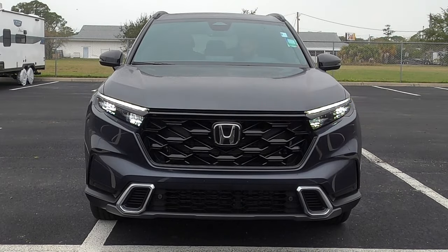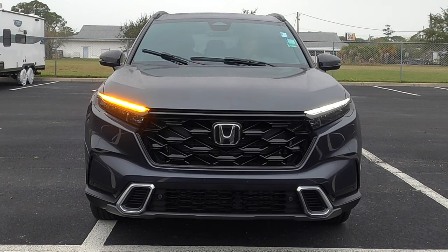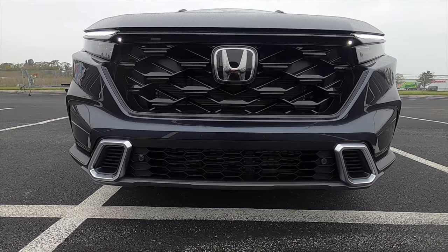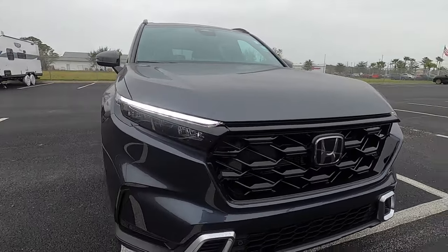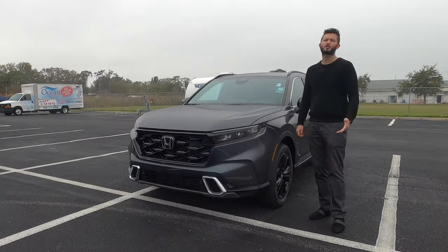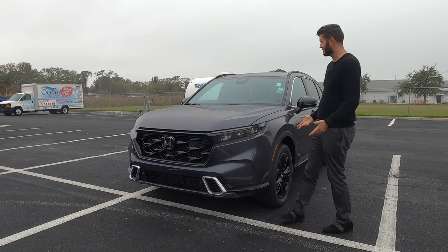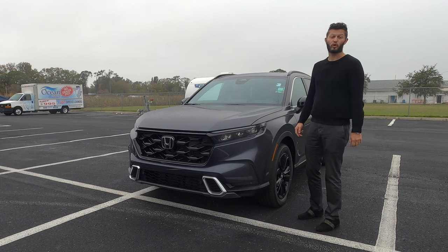All trims get LED headlights and daytime running lights. The grille gets gloss black elements that go into the headlamp assembly so it looks more wide and sleek. They've increased the length with the refresh and ground clearance for the all-wheel drive is at 8.2 inches, which is one of the best in class for a hybrid SUV. Unfortunately there is no option for a 360-degree reverse camera, which would make this the sweet spot for SUVs because it's just a touch over $40,000.